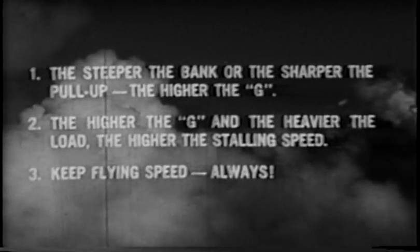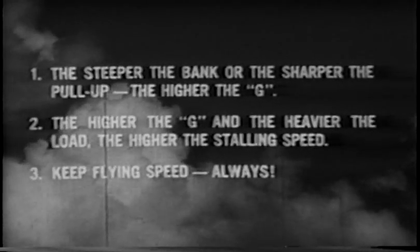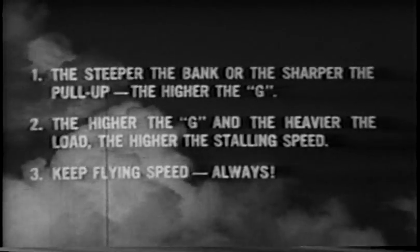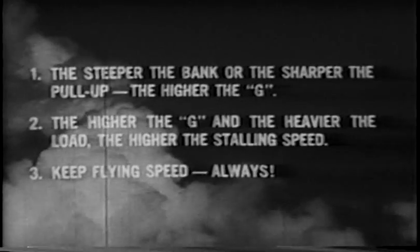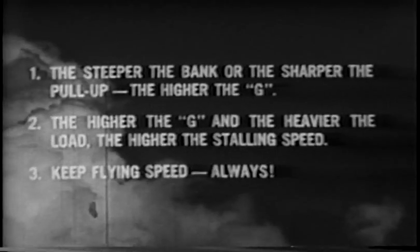One: the steeper the bank, the sharper the pull-up, the higher the G. Two: the higher the G and the heavier the load, the higher the stalling speed. Three: keep flying speed always.